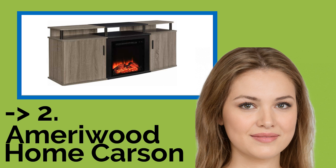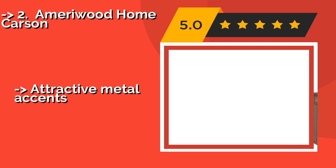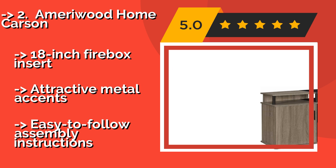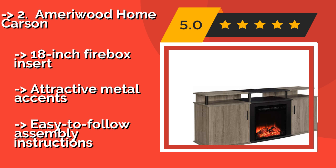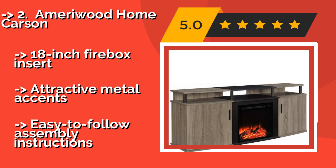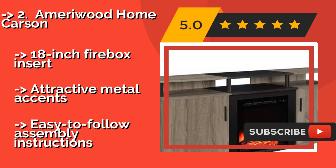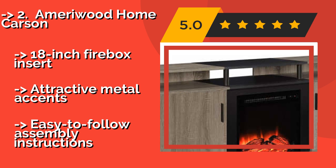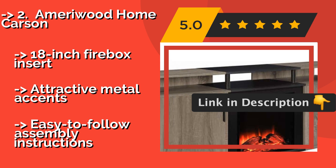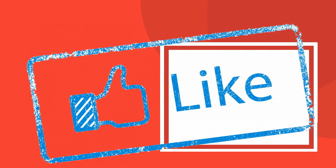According to reviews, the second-best product is the Ameriwood Home Carson, around $380. It has a sleek look and can accommodate large TVs weighing as much as 135 pounds, yet neither of those things are reflected in the price, making it a good value buy. It features both an open shelf and cabinets with doors, an 18-inch firebox insert, attractive metal accents, and easy-to-follow assembly instructions.